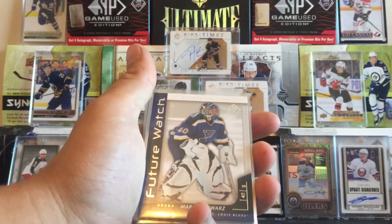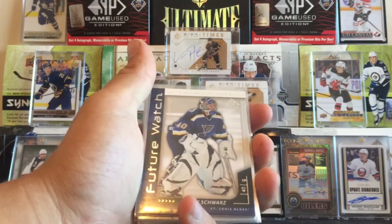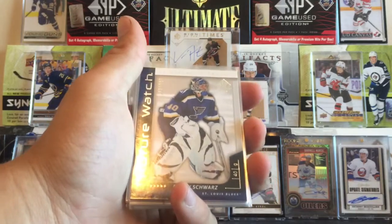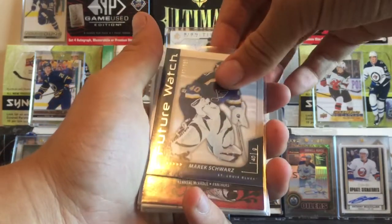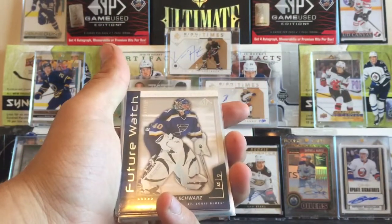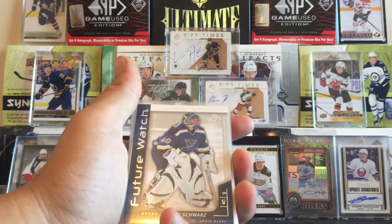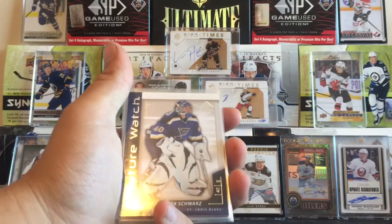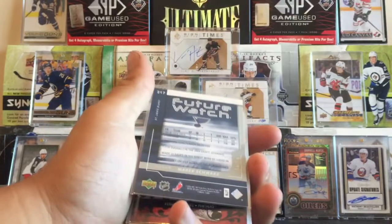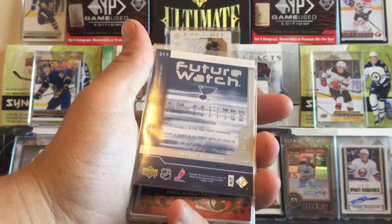We got Merrick Schwartz, former Vancouver Giant — the only goalie to ever make it to the NHL other than Tyson Sexsmith, but he only dressed, he never played a game. Merrick Schwartz did play — this is his Future Watch. The thing about my Vancouver Giants PC is I want the Young Guns or the Future Watches if they don't have a Young Gun, and if they don't have that, then I just want any card. Almost all of them have a Young Gun or a Future Watch, except for one guy.